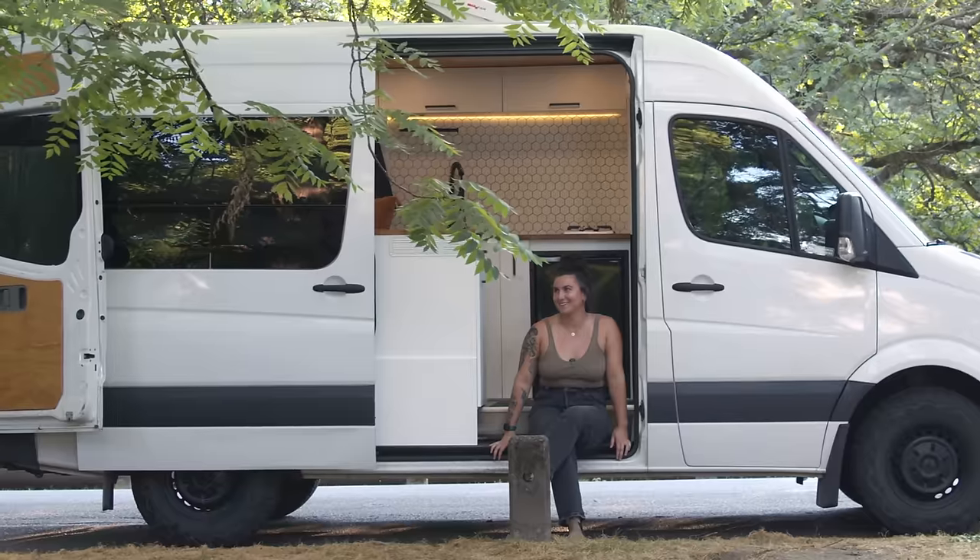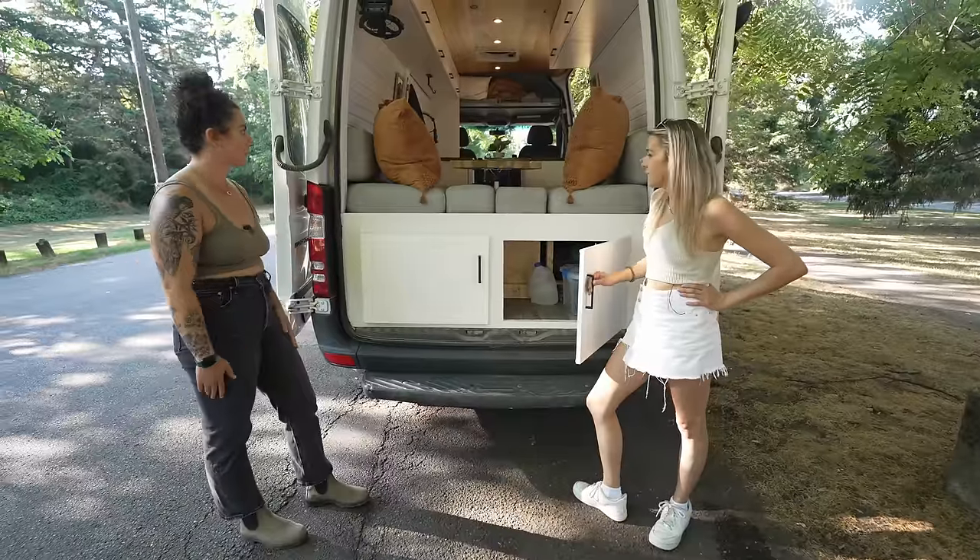So I met up with Liza, who's been renting out her converted Sprinter van, to find out what it's been like, how much it's rented out, and how much it's made.